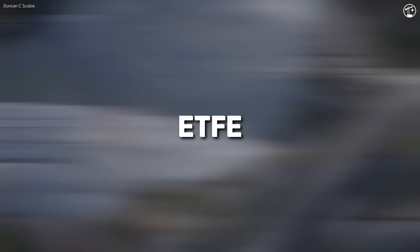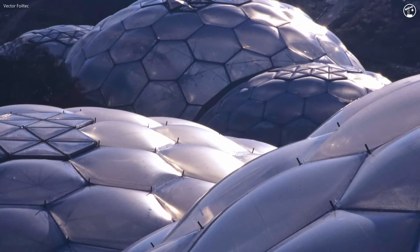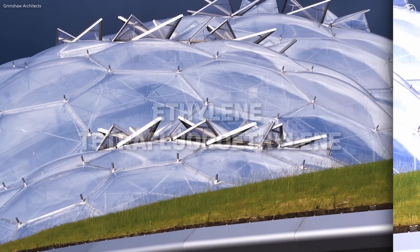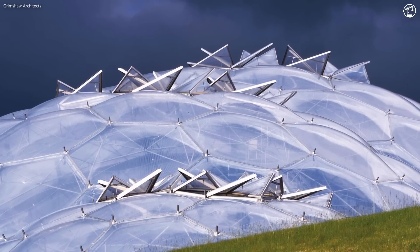These domes, sleek and futuristic, boasted qualities unheard of in the world of plastics. And although the polymer's full name — ethylene-tetrafluoroethylene — isn't anything too memorable, it and this project would go on to reshape architectural design for the next two decades.